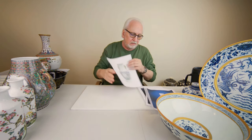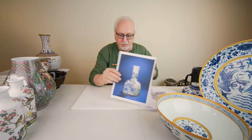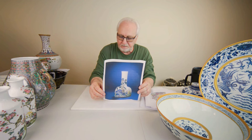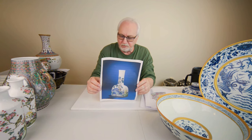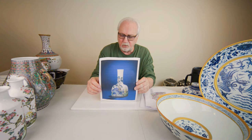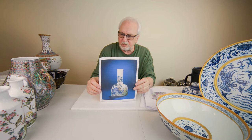Now from the Yongzheng period — Christie's sold this vase for approximately four million dollars, dated 11-28-2012, seven and eight inches tall. It's a falangcai vase. The falangcai wares were made in the Forbidden City, and the Emperor very closely controlled what was produced. They were using imported enamels with very beautiful colors.